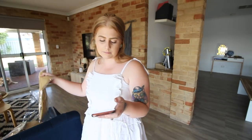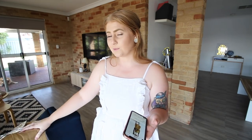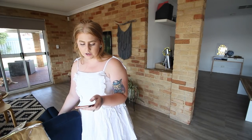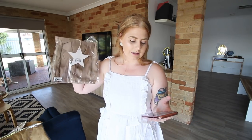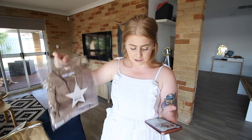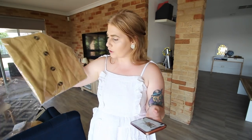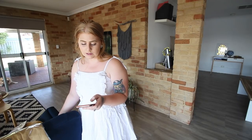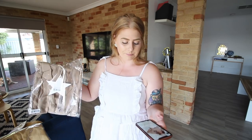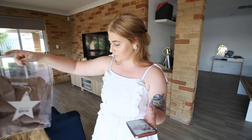For my next outfit, I'm going to pair the Lane maxi skirt in yellow — I got this for $65 — with the Crown of Saints top in beige, which was $60. They are very conflicting colors but we're just going to pair them together.